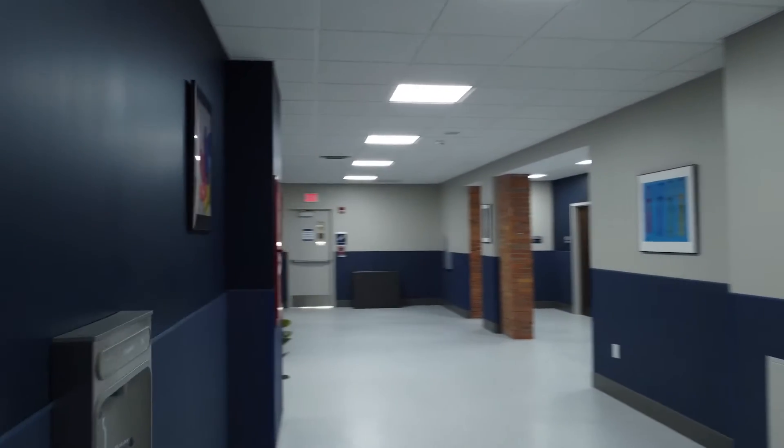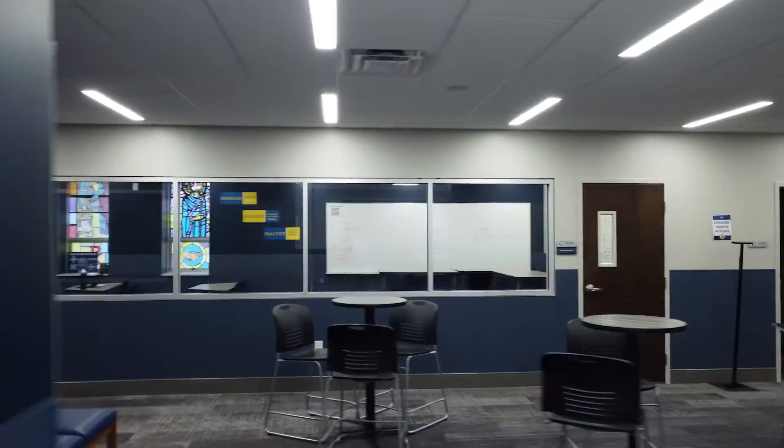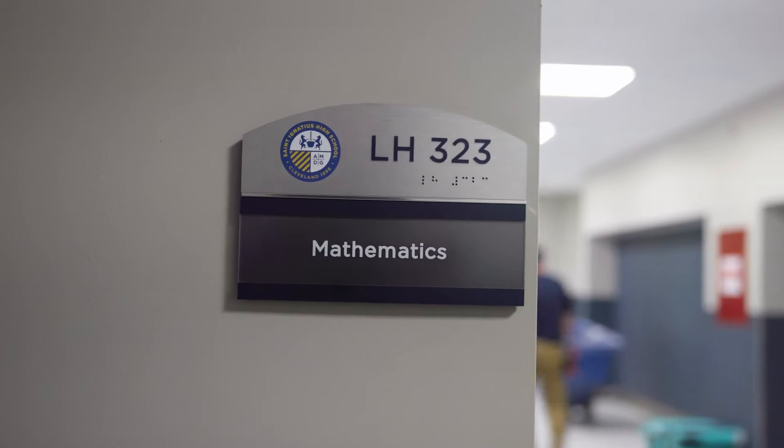In addition to the renovations, the math department was relocated to the new Loyola Hall in order to foster a more collaborative environment with the science department.